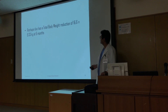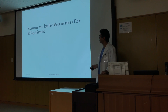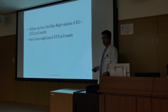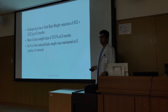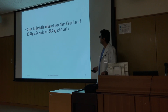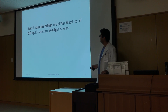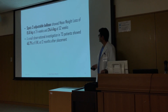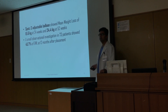ReShape Duo showed a total body weight reduction of 16.6 ± 9.33 kg at six months and a mean excess weight loss of 31.8 percent at six months, with 64 percent of the total reduced weight maintained at six months post-removal. The SPATZ 3 adjustable balloon showed a mean weight loss of 15.6 kg at 24 weeks and 24.4 kg at 52 weeks. A small observational investigation in 73 patients showed 45.7 percent excess weight loss at 12 months post placement.